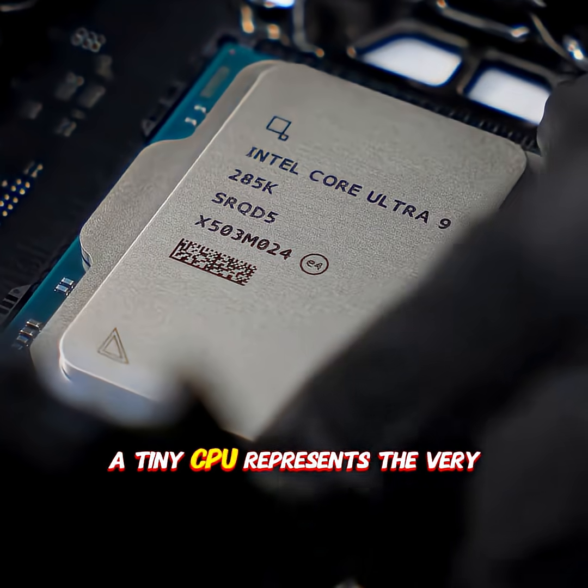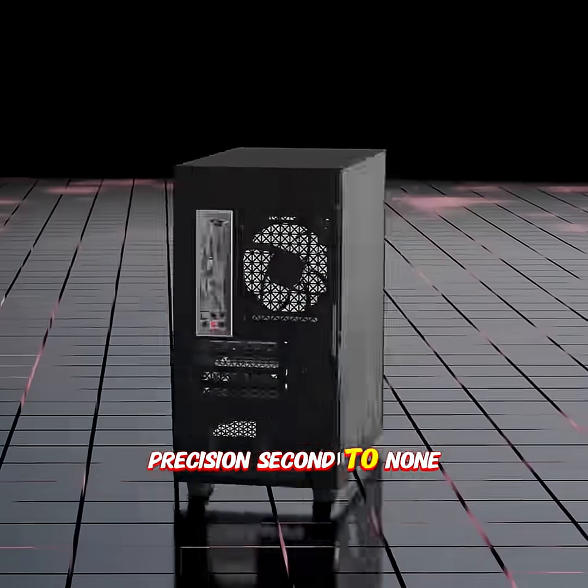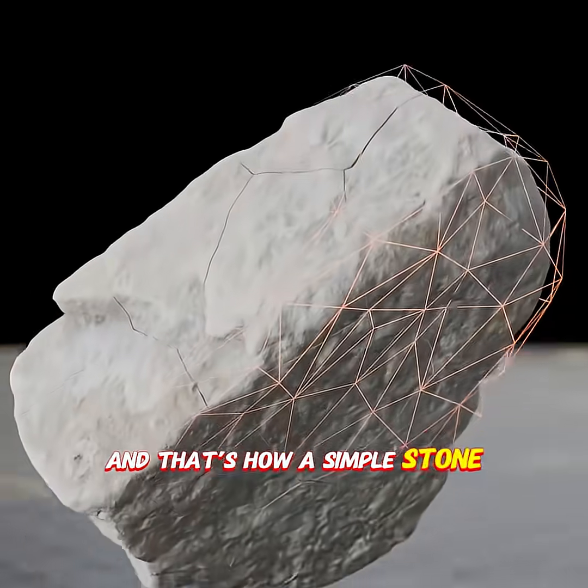A tiny CPU represents the very peak of human technological precision, second to none. And that's how a simple stone learns to think.